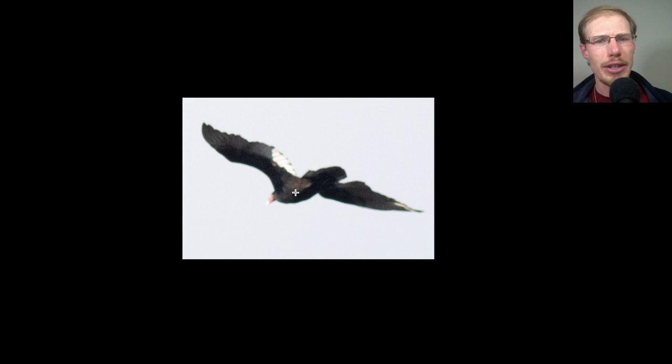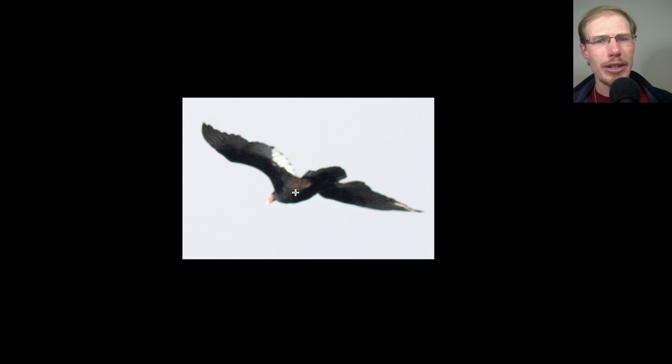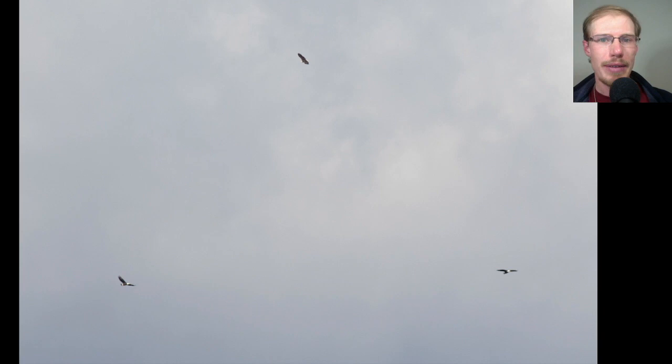Here we have a large bird going away from us. It looks pretty dark underneath, but the trailing edge of the wing is kind of a white or silver color, and we see a red head on this bird — so this is a turkey vulture. Here we have three large birds and we can see they all have white heads and tails, so these are three adult bald eagles messing around and playing out in front of the lookout. An immature bald eagle came in and joined them, so it was neat watching four bald eagles interact.